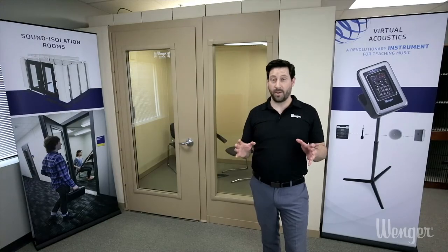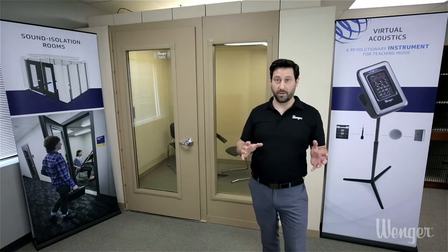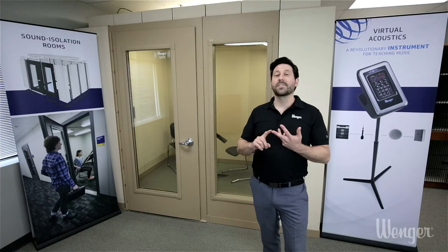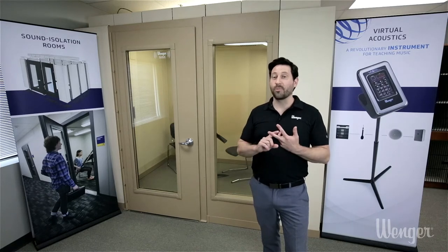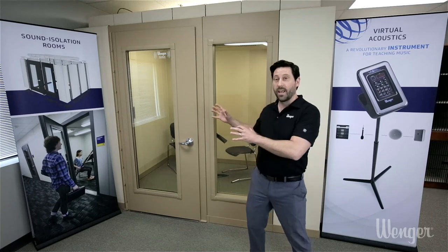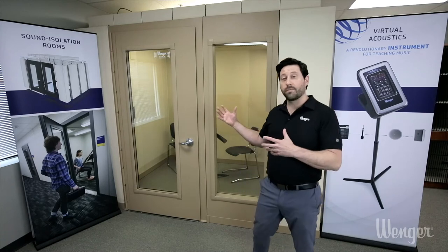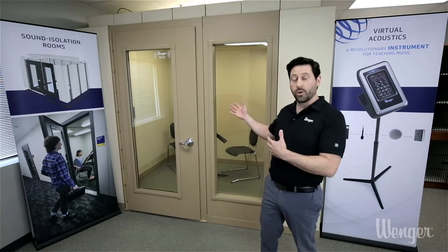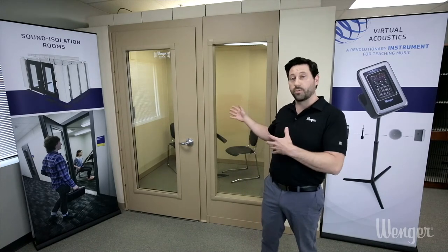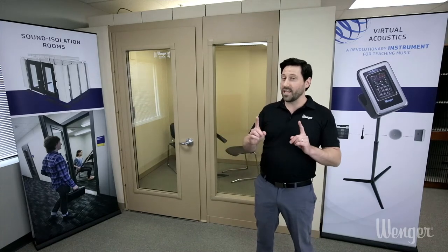There are two major benefits when it comes to modular practice rooms versus built-in practice rooms. The first is the fact that they are relocatable and reconfigurable. What we mean by that is you could take this room, disassemble it, and move it to a completely different location when you're ready to do so. Or if you want to reconfigure the sizes — say you want a larger wall, a smaller wall, or to move the door to a different location — you can do that as well.